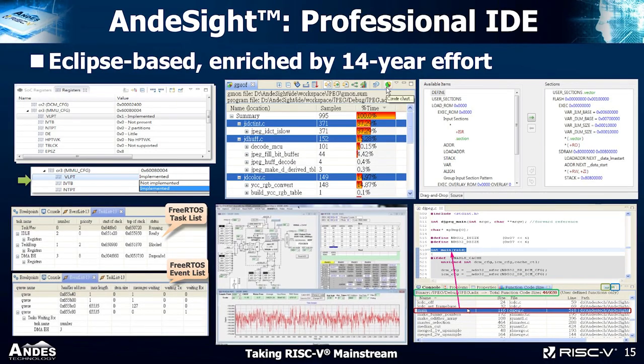Our IDE is a professional integrated development environment built on top of Eclipse, enriched by 14 years of continuous development. It has a lot of features you won't find in standard Eclipse, and it can help you with embedded development, vector development, and all kinds of development tasks.